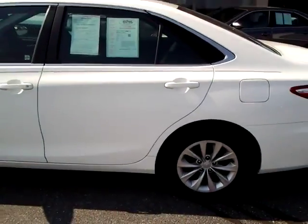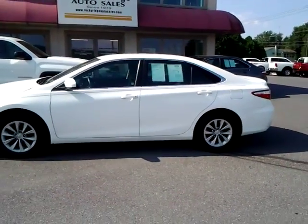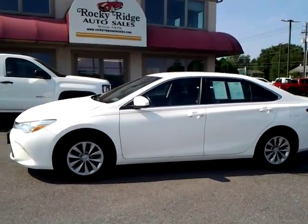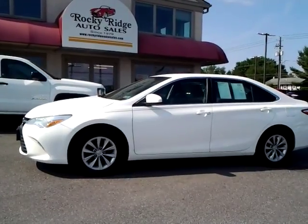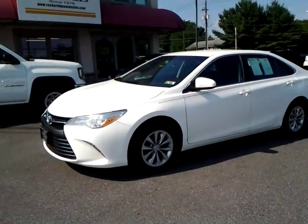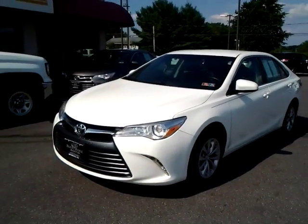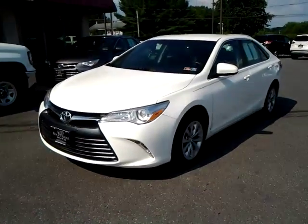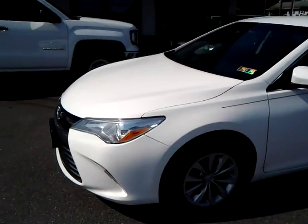So there you have it folks, our 2015 Toyota Camry. Visit us online at www.rockyridgeauto.com. Give us a call at 717-733-8985. We've got great financing options, vehicle service contracts, and you can pick up some gap coverage on your loan. Love to help you out. We're here to serve since 1979. Thank you.